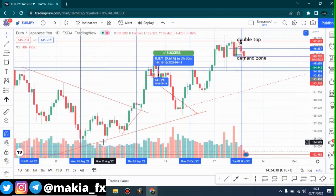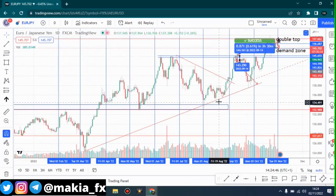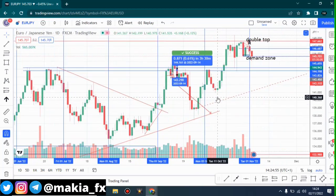Hello guys, welcome back to another video. This is Makia Effects and today we are doing our analysis for EUR/JPY. As you know already, even though we are on a long-term uptrend, EUR/JPY is quite falling — the market right now is going downwards and most of the bears are taking control over the market.